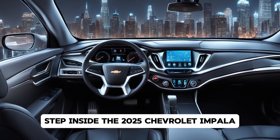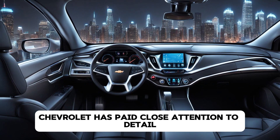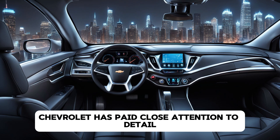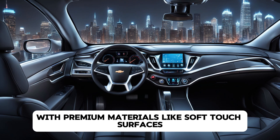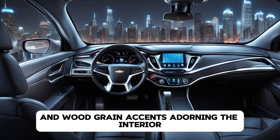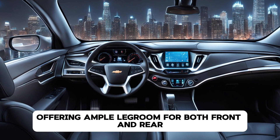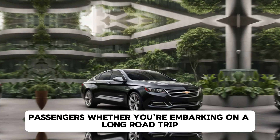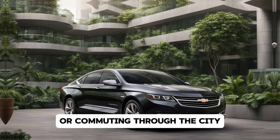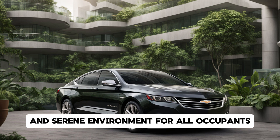Step inside the 2025 Chevrolet Impala and you're greeted by a spacious and upscale cabin. Chevrolet has paid close attention to detail, with premium materials like soft-touch surfaces, leather upholstery, and wood-grain accents adorning the interior. The seats are wide and supportive, offering ample legroom for both front and rear passengers. Whether you're embarking on a long road trip or commuting through the city, the Impala's cabin provides a comfortable and serene environment for all occupants.